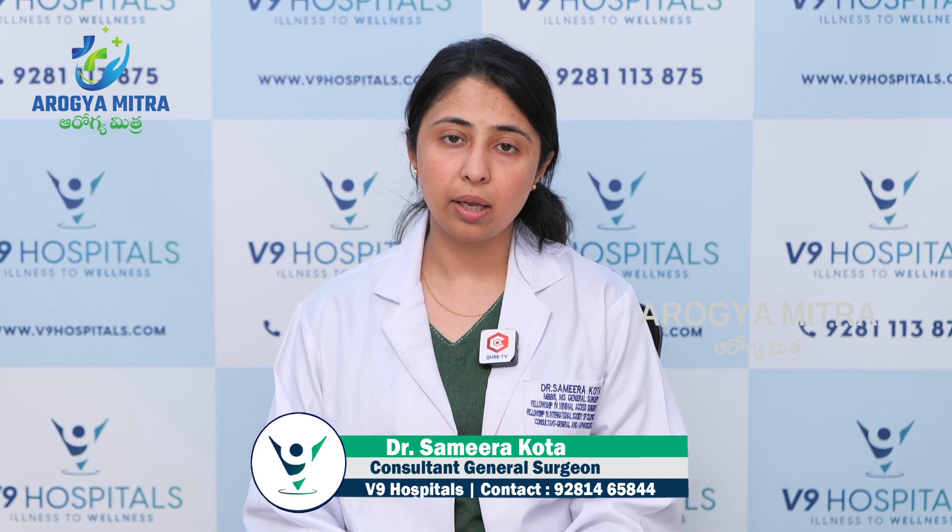In some patients, these stones are silent — meaning there are no symptoms at all. The patient has no complaints. Usually, if there is a scan done for other reasons such as heart issues or headache, there is an incidental finding. These are called asymptomatic gallstones.